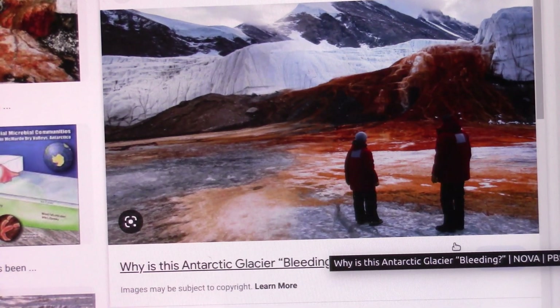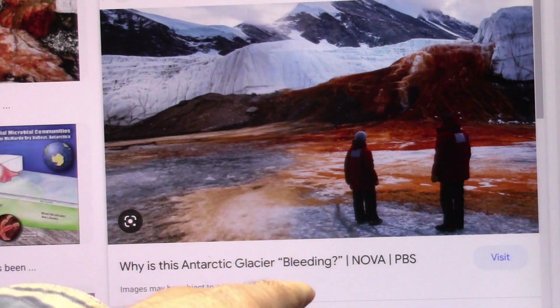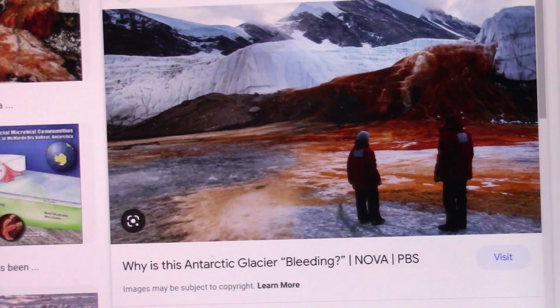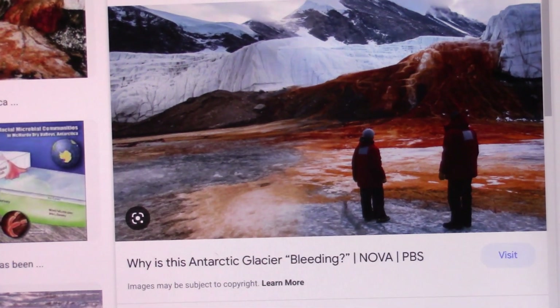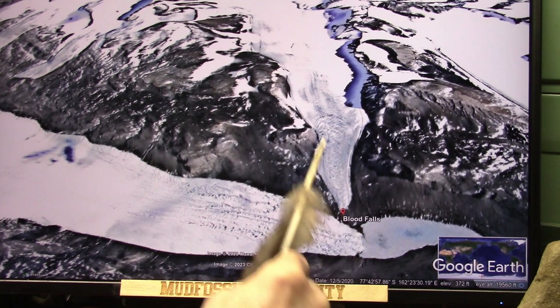See this — this is from Nova PBS. Why is the Antarctic glacier bleeding? This is Blood Falls. Why is that blood running out of there? I could show you why. This is just what it is — Blood Falls. We're going to go down and look at this close in a second.